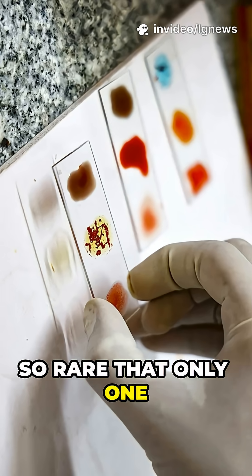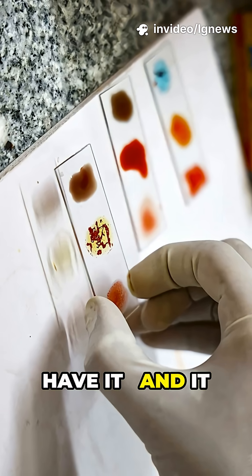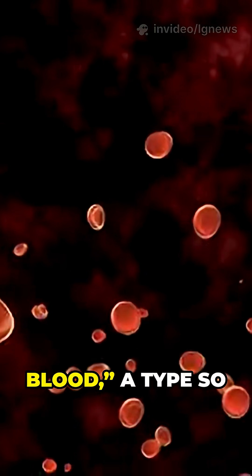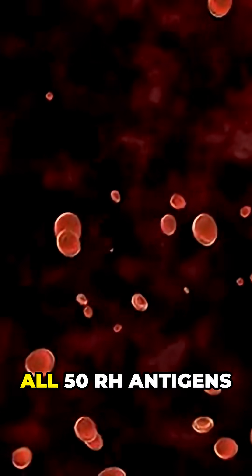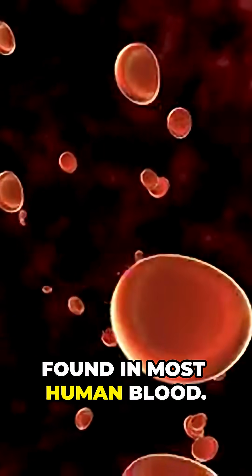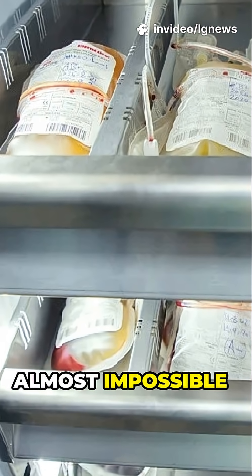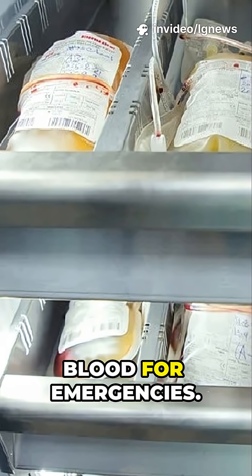Imagine a blood type so rare that only 1 in 6 million people have it, and it could save countless lives. This is Rh null, often called golden blood — a type so unique that it lacks all 50 Rh antigens found in most human blood. For the 50 people known to carry it worldwide, a transfusion is almost impossible. They are encouraged to freeze their own blood for emergencies.